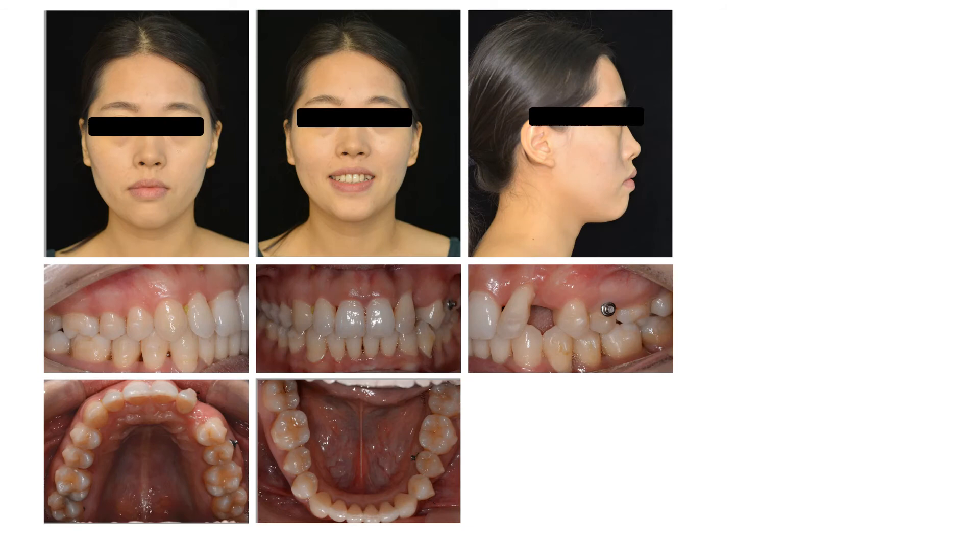After 22 months of orthodontic treatment, the mesial inclination of the maxillary left lateral incisor was improved, but not fully corrected. We made additional adjustments for the patient, but she was very pleased with the treatment outcome and refused to continue wearing the adjustment appliances.